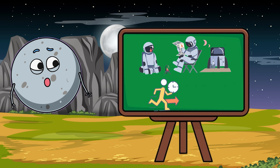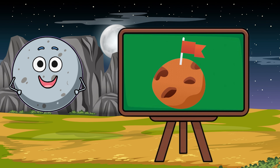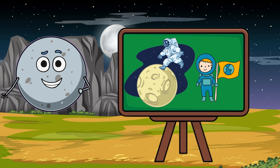One day, people might live on the moon in special space houses. Scientists are studying how we can build bases there for future space missions. Maybe you could be one of the first moon explorers!